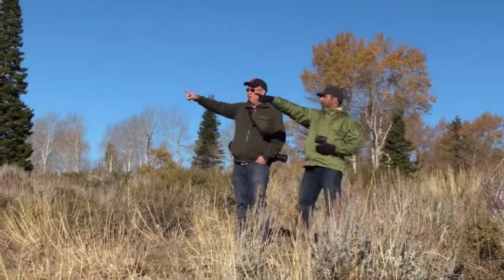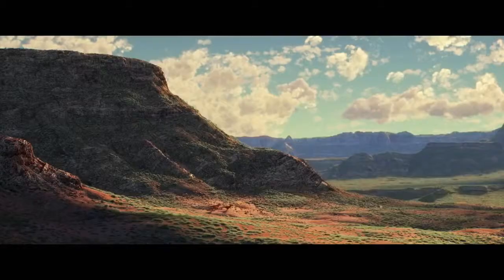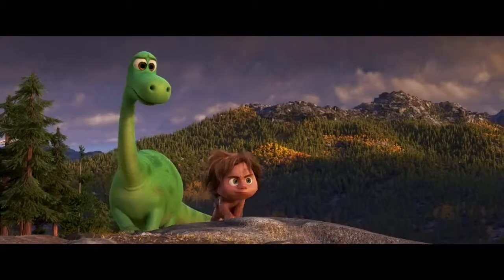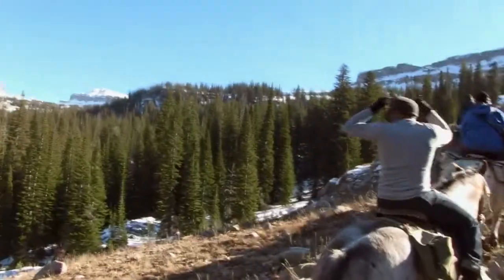We knew it was going to be set in the West, so the art department and story team did a research trip to that area. It was awe-inspiring how huge those landscapes were — and so what a perfect place to make a dinosaur feel tiny. We wanted to have the feeling of being lost like Arlo and Spot, so we went on a horseback ride up into the Grand Tetons.